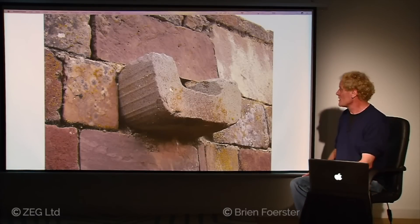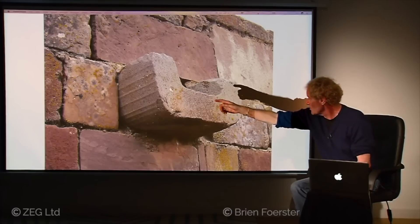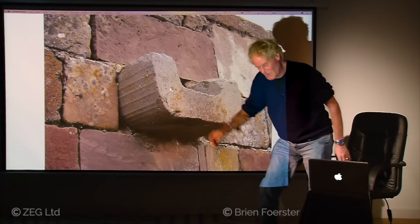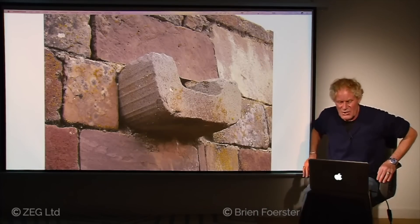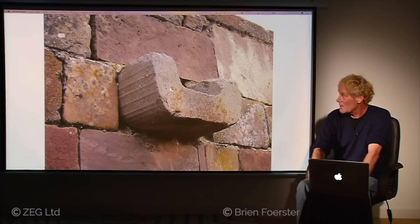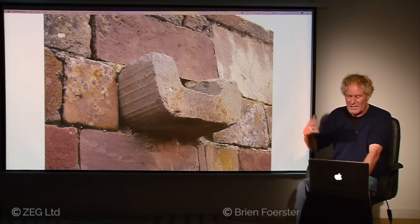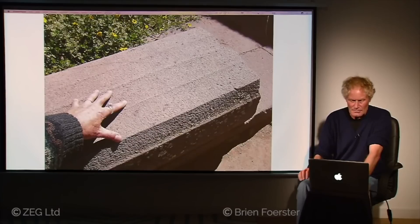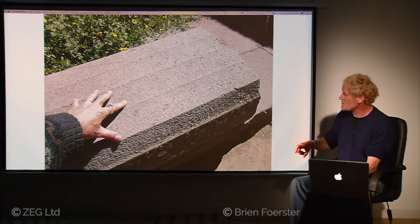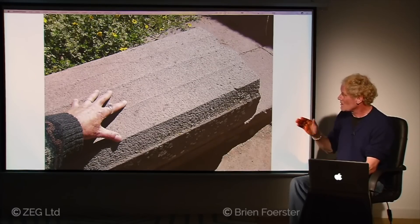We also have ancient water channels — look at the grooves especially here. You see almost a cupping of the grooves, which appear to me to have been done by a machine. I think this was recycled from a much older time period — original function unknown — but during the Tiwanaku period it was used to move water out of the center of the ceremonial complex to the outside. More grooves appear machine-made — perfectly spaced, same width, with a gentle cupping.